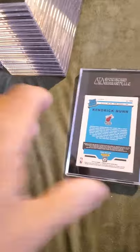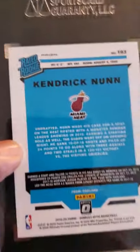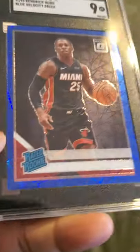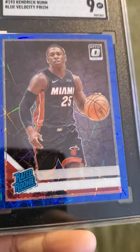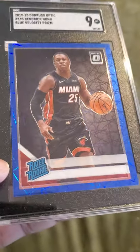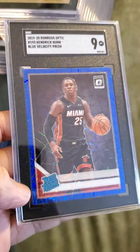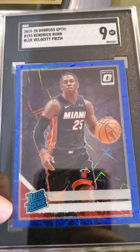And I have another Kendrick Nunn rookie card here — this also received a 9, the blue velocity prism. Wishing it would have received a better grade, a 10 or 9.5, but it did not. Nice card overall, I'll take it.